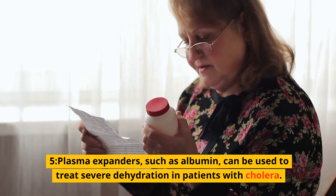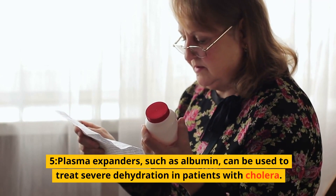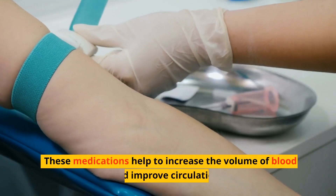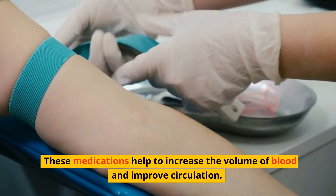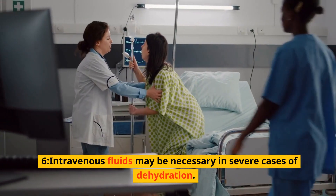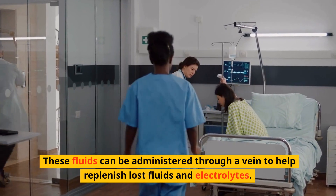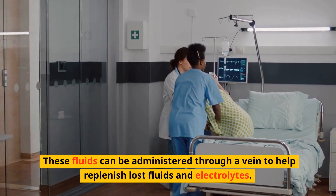5. Plasma expanders, such as albumin, can be used to treat severe dehydration in patients with cholera. These medications help to increase the volume of blood and improve circulation. 6. Intravenous fluids may be necessary in severe cases of dehydration. These fluids can be administered through a vein to help replenish lost fluids and electrolytes.